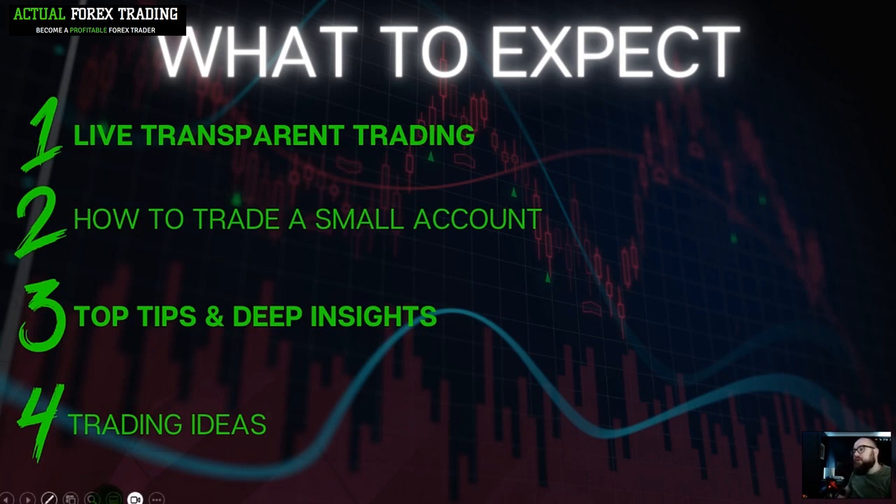You will learn how to trade a small account. You'll learn from me how I trade, the success I'm having, how I approach the markets, and why I take the trades I do — all in order to help you trade a small account. You'll be able to see the risks I take and the number of trades I take.